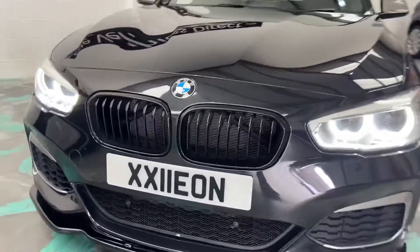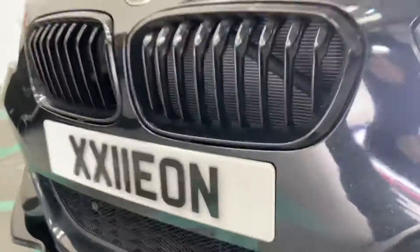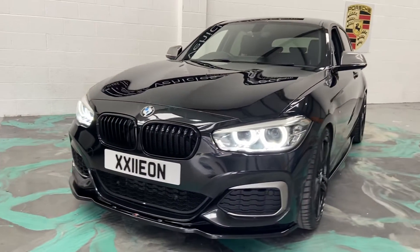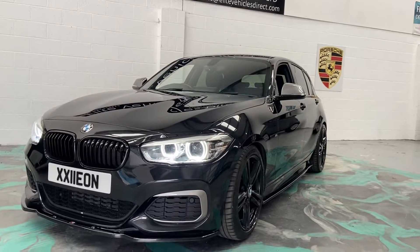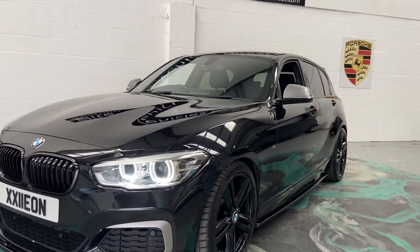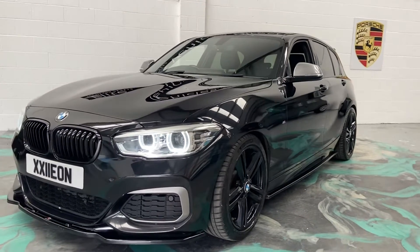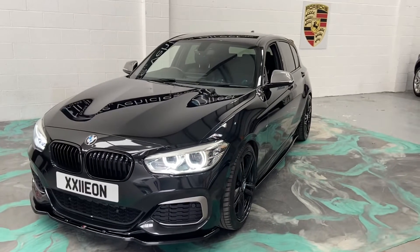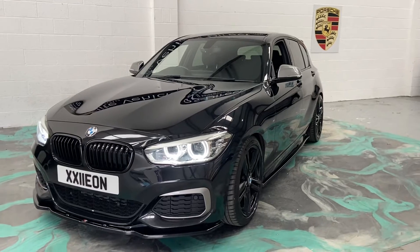This car also has the bottom grille protector, which is common on these vehicles because it's so low and prone to piercings through that bottom radiator — the protector stops that. This car will also have a service and new MOT. You'll have a three-month comprehensive warranty covering you anywhere in the UK. Any more questions on this vehicle, please give us a call, and don't forget to check out our reviews on AutoTrader.